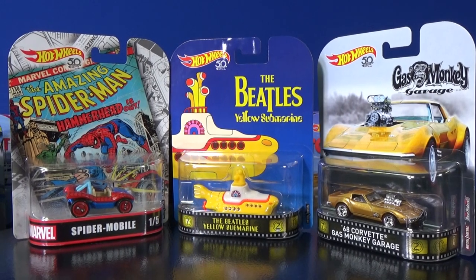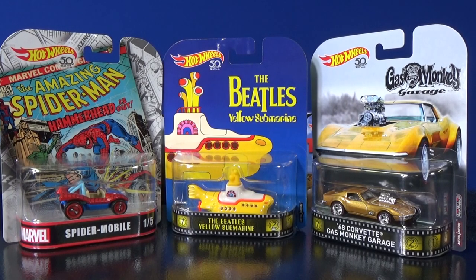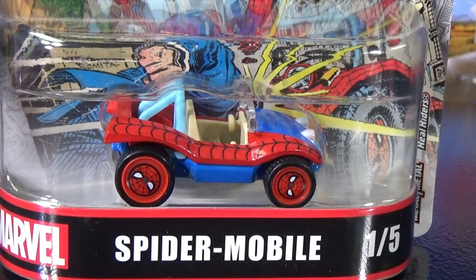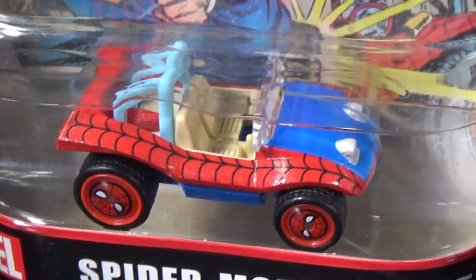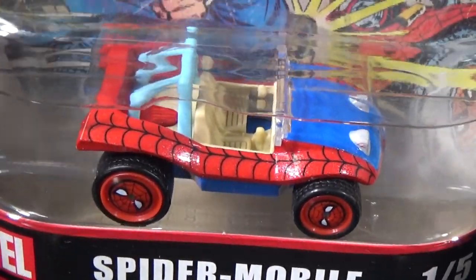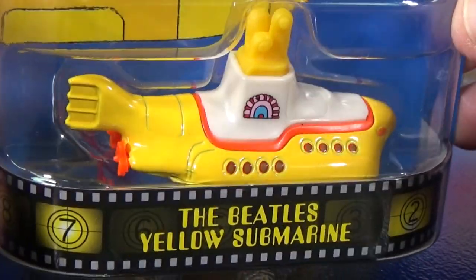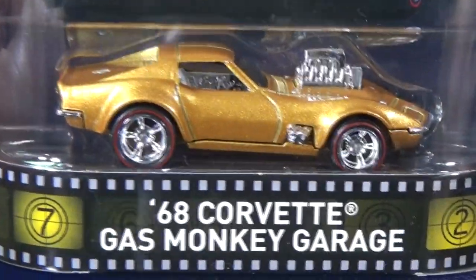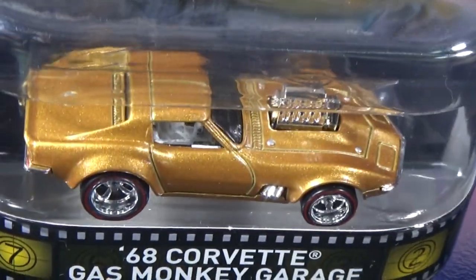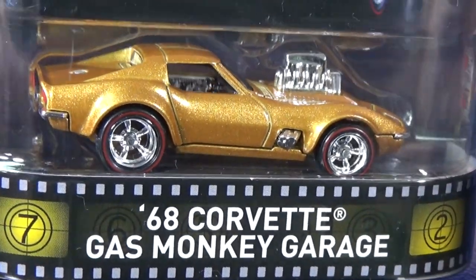Here are three more recent models: the Spider-Mobile, the Beatles Yellow Submarine, and the Gas Monkey Corvette. The Spider-Mobile is a fun little dune buggy with Spider-Man decorations on top — the webbing from his costume. I had to have this one. For the Yellow Submarine, it does have more metal than the basic Mattel release. The 68 Corvette for Gas Monkey Garage is a cool looking piece — in the Basics they had a gold version, but it did not have these rubber red line tires. This one has a metal base versus the basic version's plastic base, and has decorations in the rear.